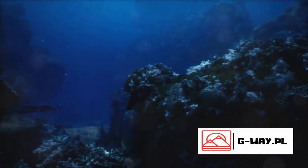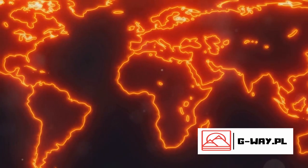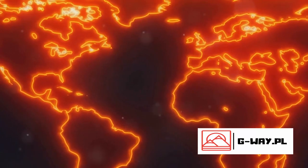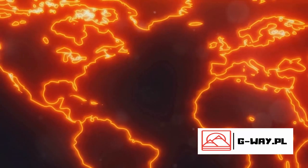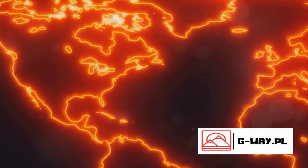With concerted effort and global cooperation, there's hope for this marine paradise. Because the Great Barrier Reef is more than just a beautiful place to visit — it's a vibrant living testament to the wonder and diversity of our planet. And it's up to all of us to ensure it remains that way for generations to come.